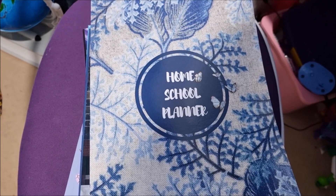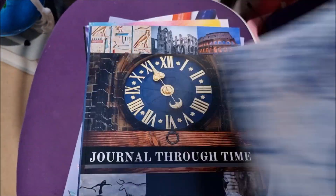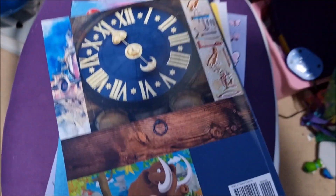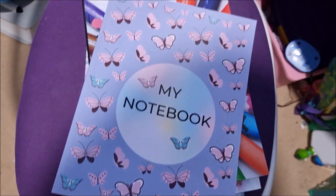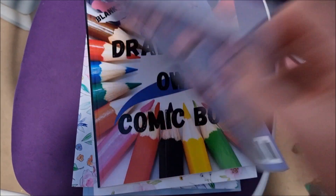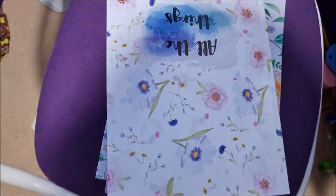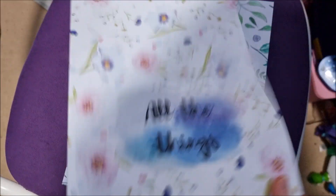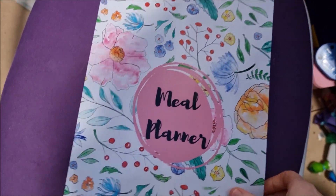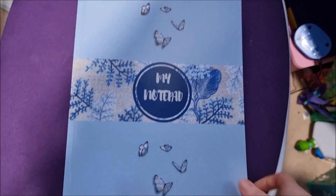I just want to show you the right way around, because the camera on this new phone reverses everything. But they are not backwards. Here's the homeschool planner front and back, Journal Through Time, the spelling book, My Notebook, the Draw Your Own Comic Book, the to-do list, the meal planner — and it's a chunky one — and then the notepad.